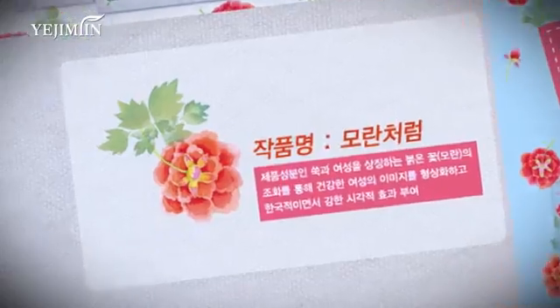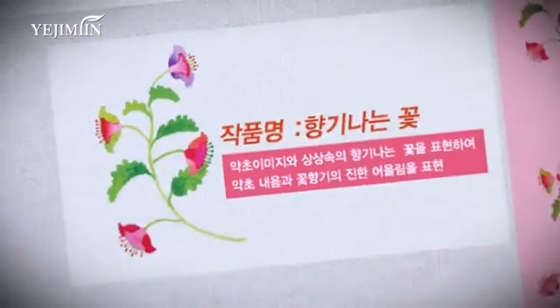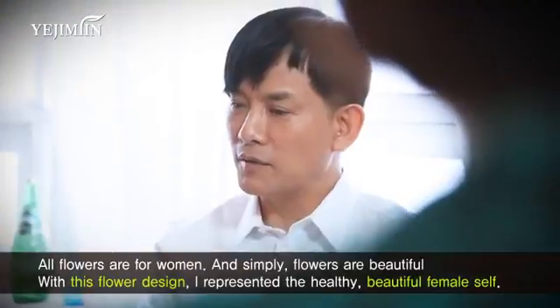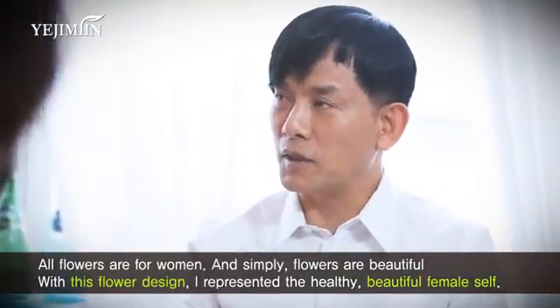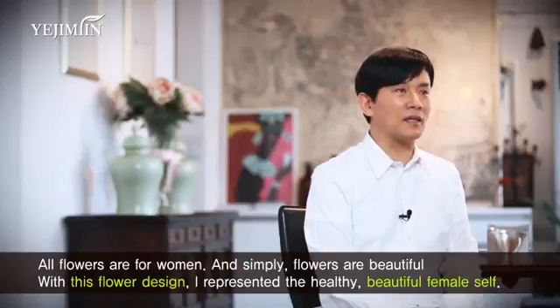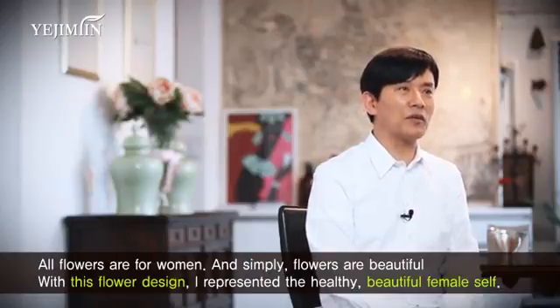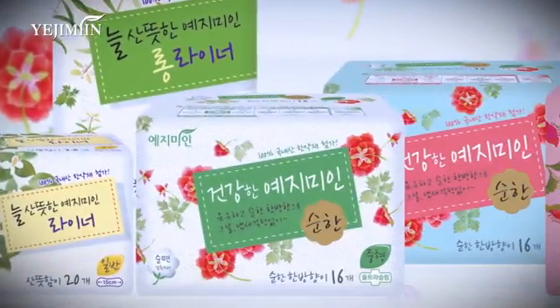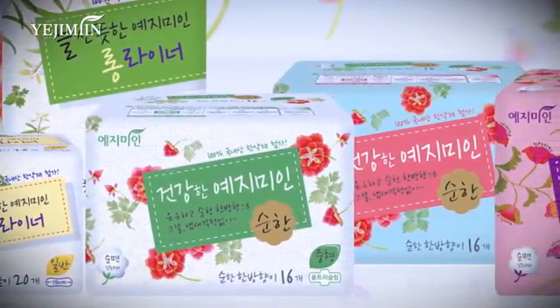The combination of beautiful flowers and the traditional pattern of medicinal herbs are encompassed by this design. This is Ye Ji Min's new face designed by Chang Gwang-hyo, the designer who colors the world with sensation.